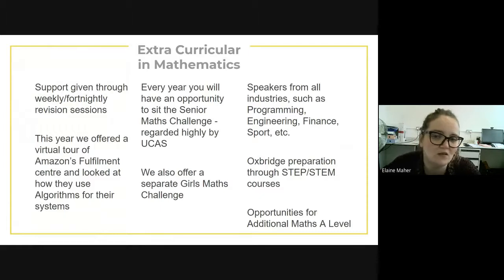It's not just about your lessons — we also provide extracurricular activities within mathematics. We provide support and also offer weekly or fortnightly revision sessions that you can just pop into without needing to stay for the whole session, to get help on homework or revision. This year for the first time we offered a virtual tour of Amazon's fulfillment centre, looking at how they use algorithms — seeing how computing and mathematics coincide. Every year you also have an opportunity to sit the senior maths challenge, which is regarded very highly by UCAS for personal statements.